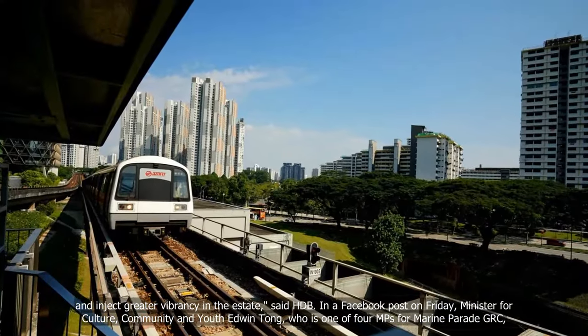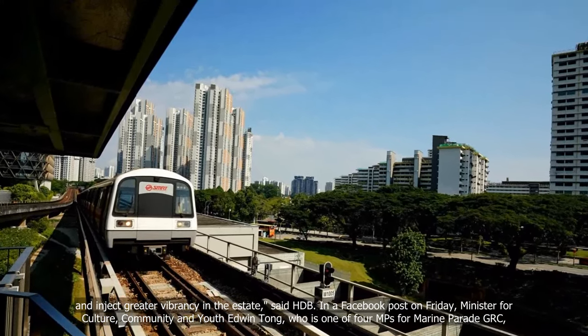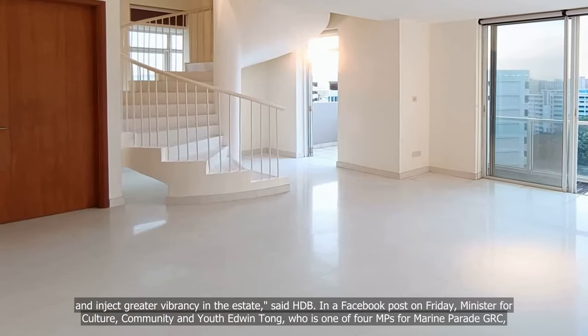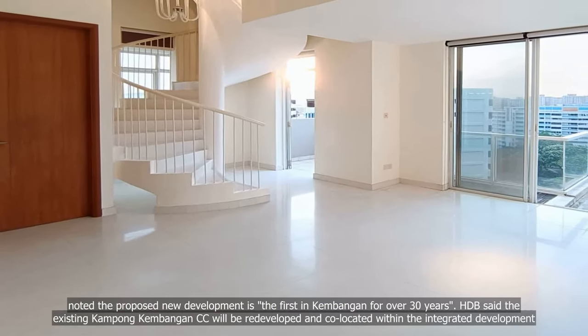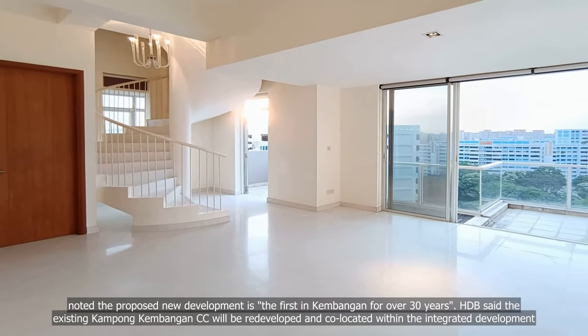In a Facebook post on Friday, Minister for Culture, Community and Youth Edwin Tong, who is one of four MPs for Marine Parade GRC, noted the proposed new development is the first in Kambangan for over 30 years.